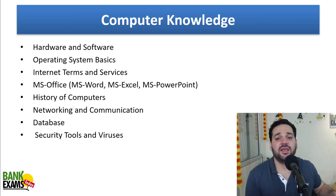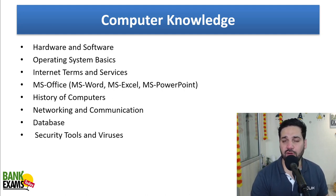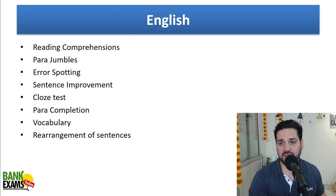For computer knowledge, the same topics apply: hardware, software basics, operating system basics, internet terms, MS Office, history of computers, networking, database, and security tools and viruses. MS Office shortcuts are really, really important.